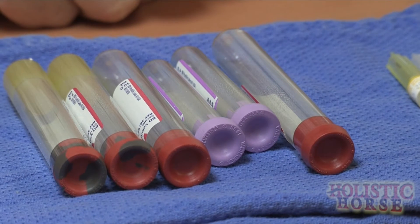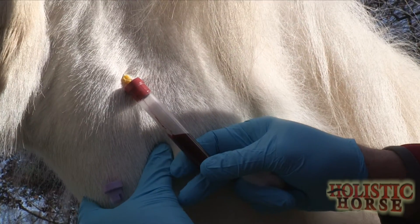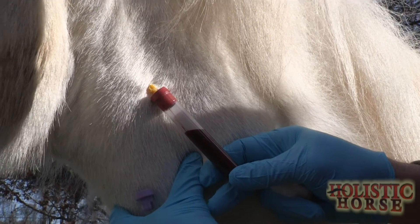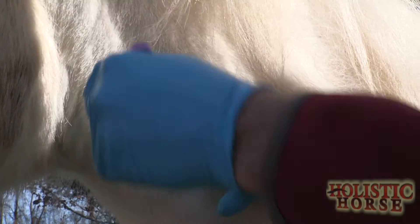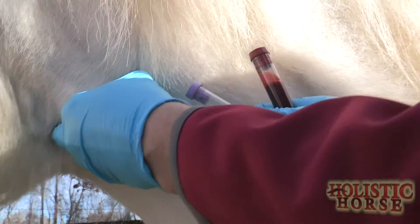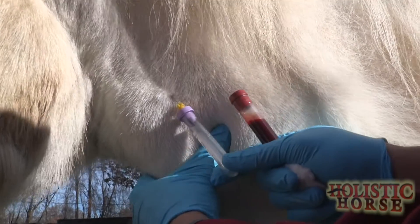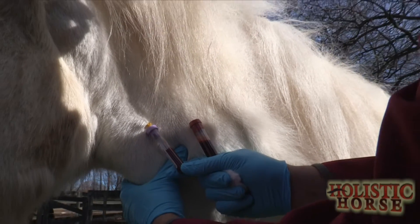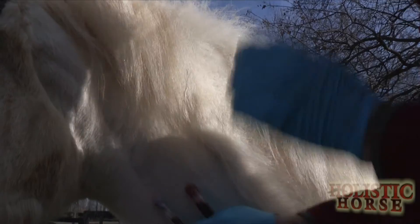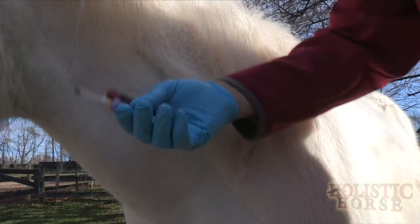It is very important that old tubes past their expiration date are not used. We need the tube filled completely — you can see this is a new tube so that the vacuum is pulling in a good amount of blood, and eventually it will stop. Disconnect, then do the red top first, followed by the purple top, and let them fill and stop. Then take the tubes and slowly rotate them eight times.